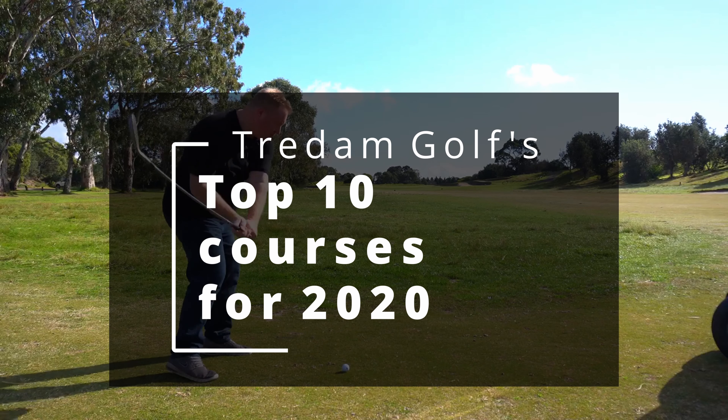This nine-hole course situated in the heart of Geelong boasts some lovely undulating fairways and some challenging tight greens.